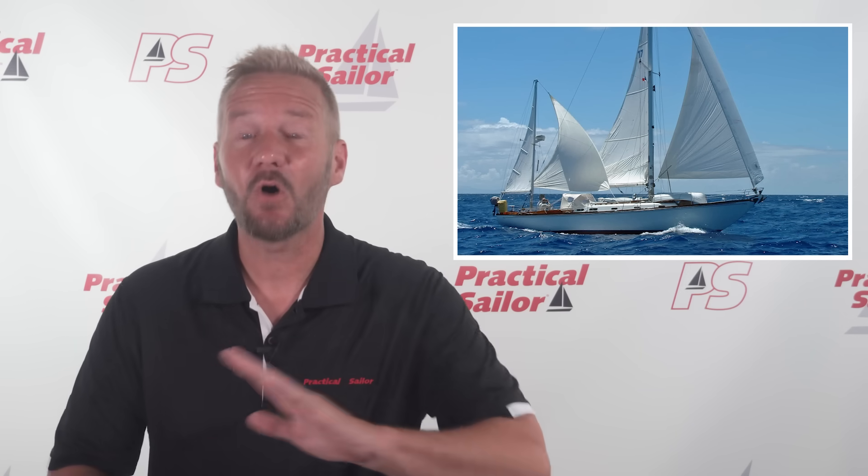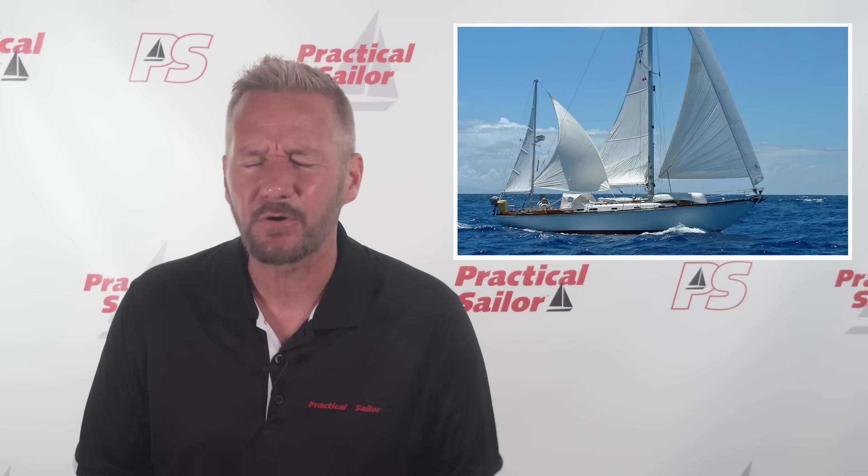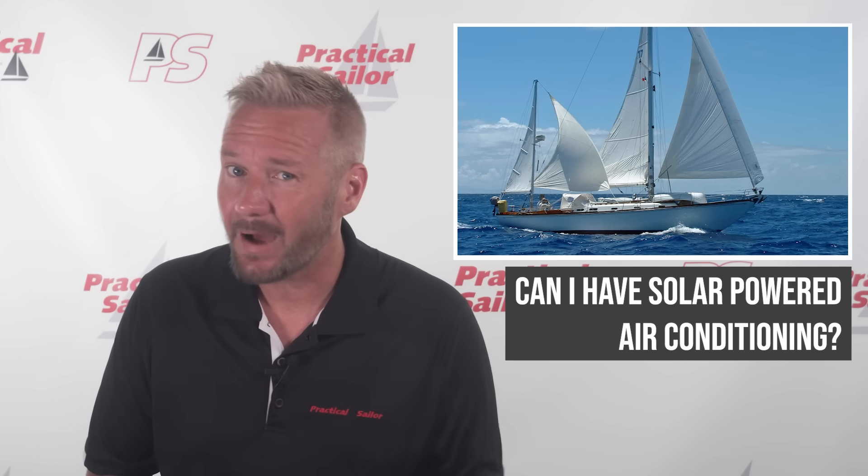Hey everyone, welcome back to the channel. Today we're diving into a question we hear all the time from people living on board and prepping their boats for full-time cruising: can you actually run air conditioning on a sailboat using solar power?